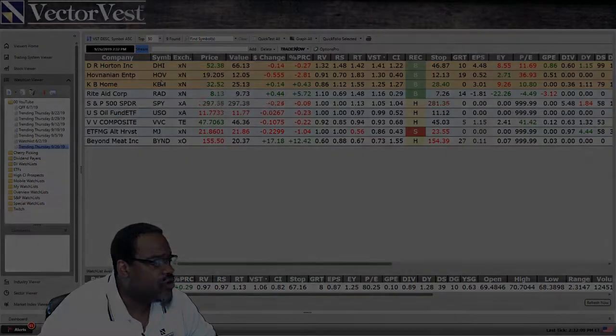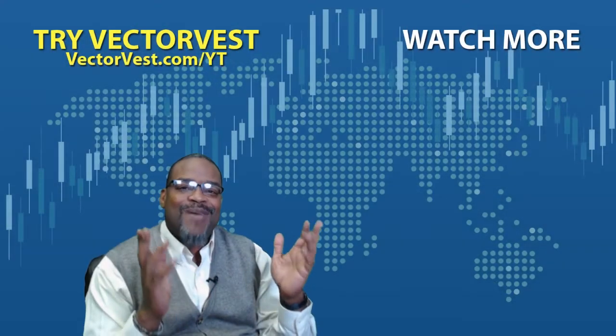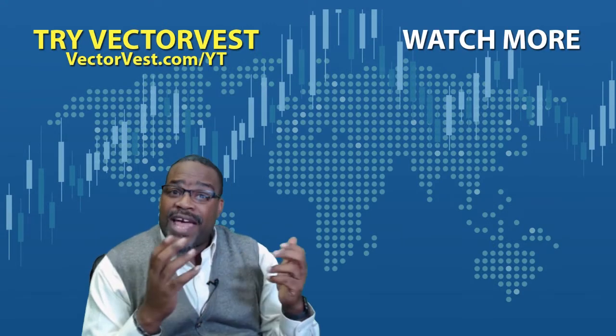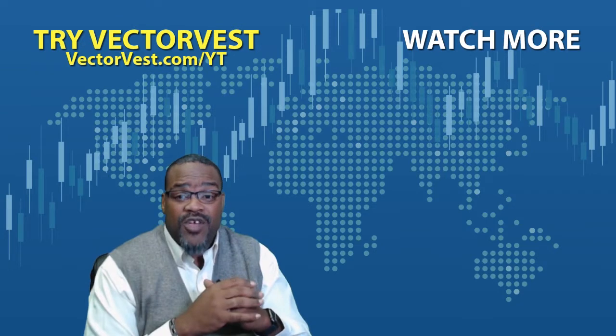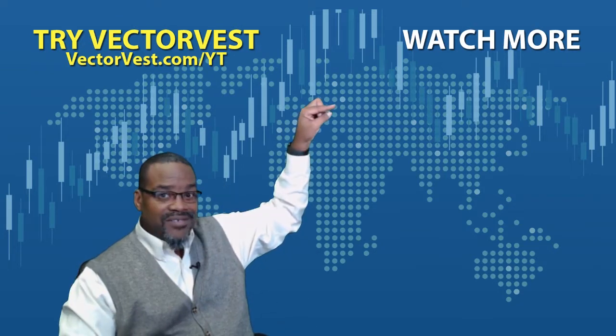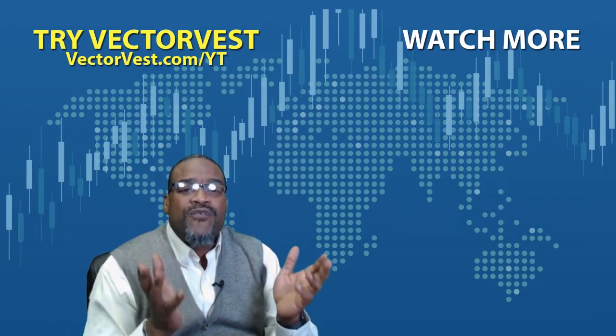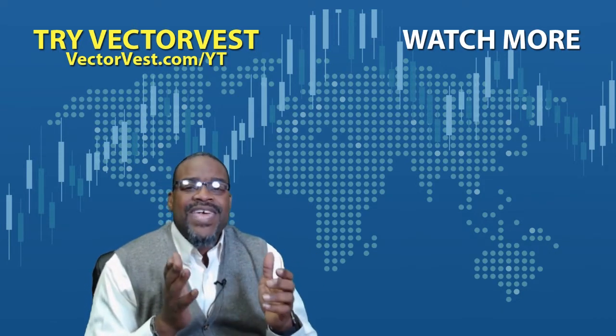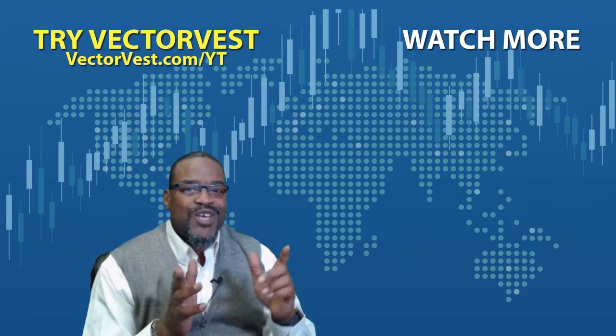Thank you for taking the time to watch this video. If you're new to the software or would like refresher information about the software, click on this getting started video right here. Thanks to all of your input — here's a YouTube video that we think would be perfect for you. Click right here.